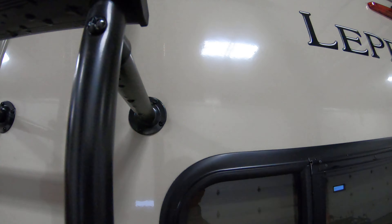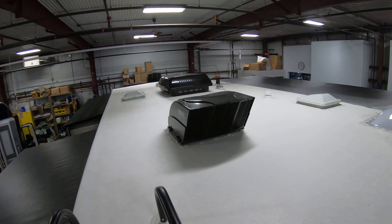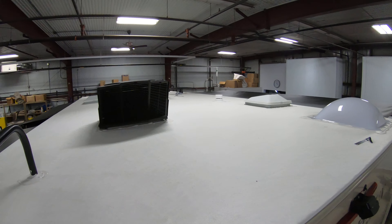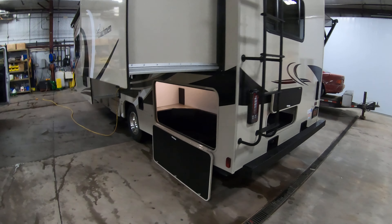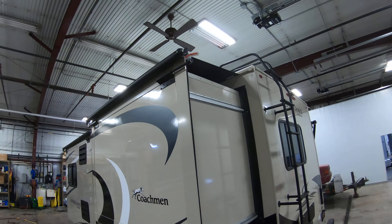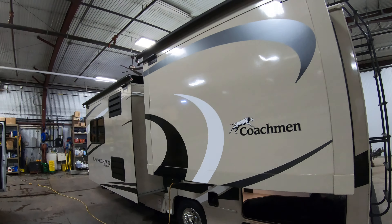I'm going to climb up the slider here and show you a neat thing that the Leprechauns do — they put MaxAir covers over the vents so you can open up those vents when it's raining and still get some air in there. Huge storage compartment back here. Slide awnings on both the slides to keep debris off, and in some cases rain as well.